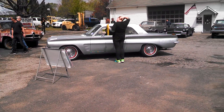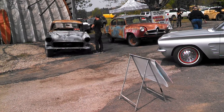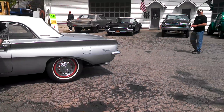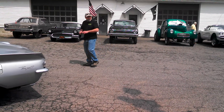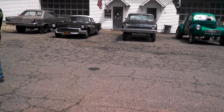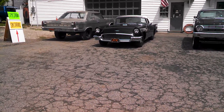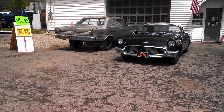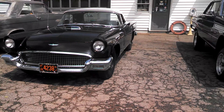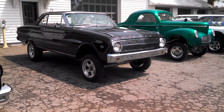Slipping over here again. Two projects for sale — Henry J. and the 55. Little Rambler Ambassador. 57 Bird. Little straight axle with a 260.